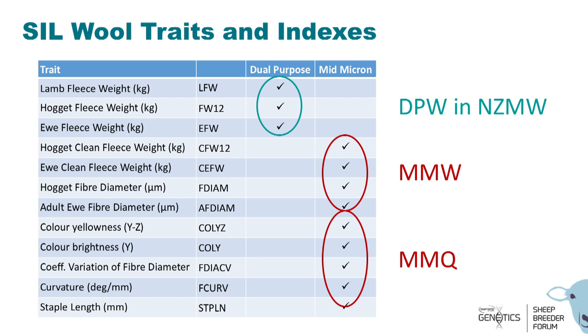As some of you know, the CIL evaluates approximately 12 traits at the moment. For dual purpose animals, lamb, hogget, and ewe fleece weight are all evaluated, and these are in the DPW sub-index within the New Zealand Maternal Worth standard index. For mid-micron, there are a number of other traits currently evaluated: clean fleece weights and fiber diameter, included in the MMW sub-index for weight, and another sub-index focused on quality traits including color yellowness, brightness, coefficient of fiber diameter, curvature, and staple length. This is the current state of indexes.